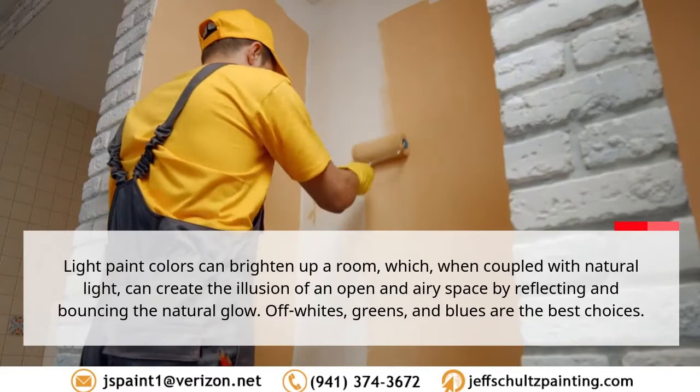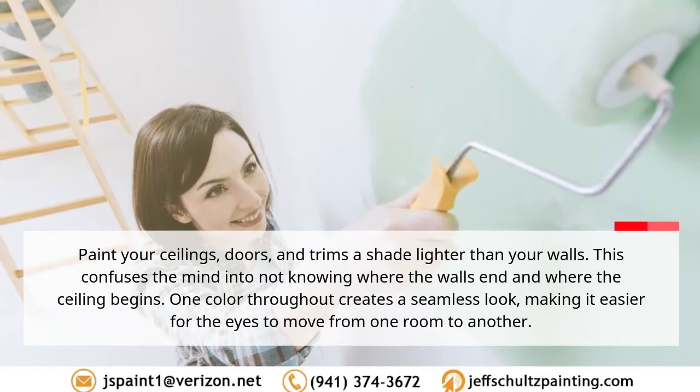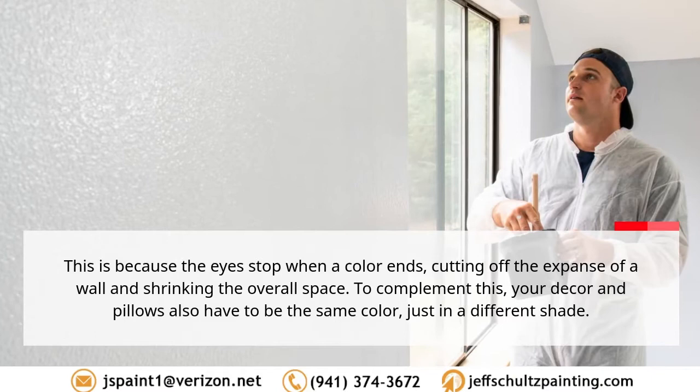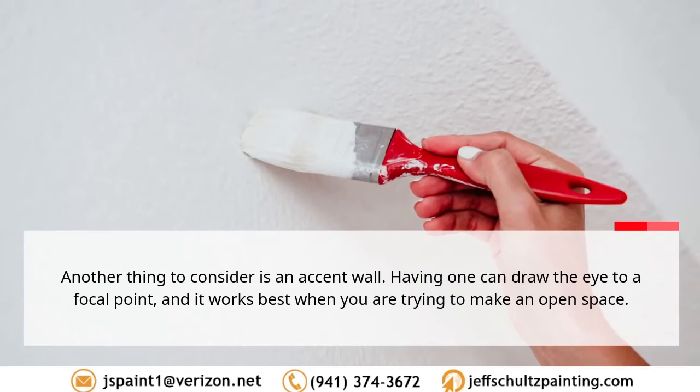To unify the paint colors with the same hue, paint your ceilings, doors, and trims a shade lighter than your walls. This confuses the mind into not knowing where the walls end and where the ceiling begins. One color throughout creates a seamless look, making it easier for the eyes to move from one area to another. The eyes stop when a color ends, cutting off the expanse of the wall and shrinking the overall space. To complement this, your decor and pillows should also be the same color, just in a different shade.